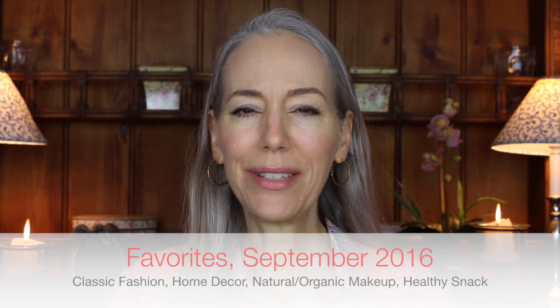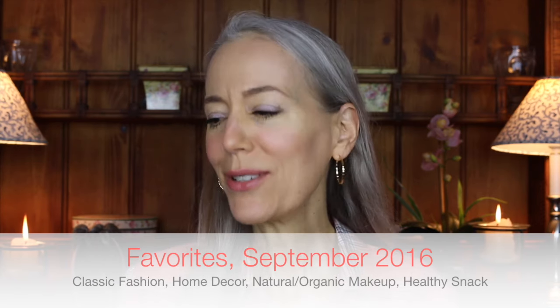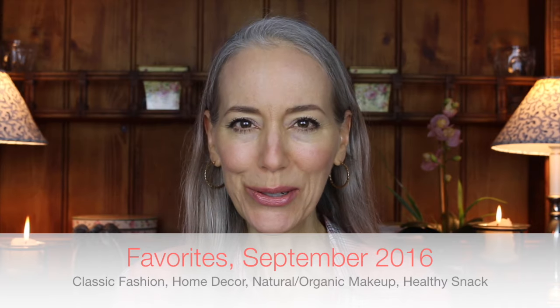Hi everybody, thank you for visiting my channel. I'm back with another favorites video. I haven't done one in a while, so I thought it was a good time to do one. I've got a basket of things here.